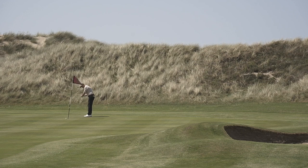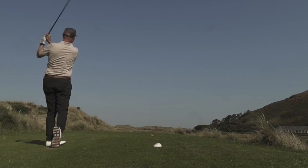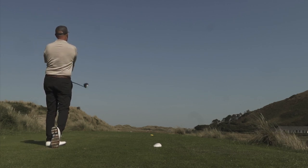The sea, the dunes, the gulls, the adjacent railway — nine out, nine in. This golf course ticks all the boxes of classic links.